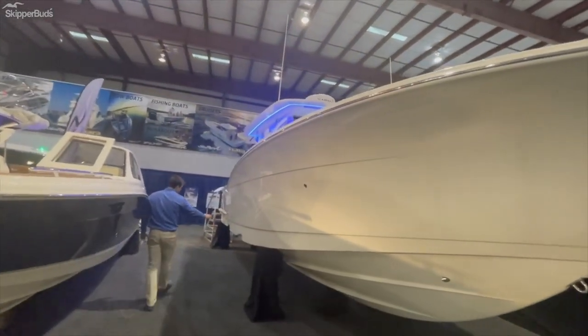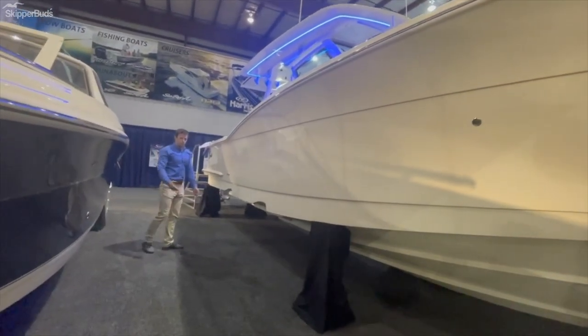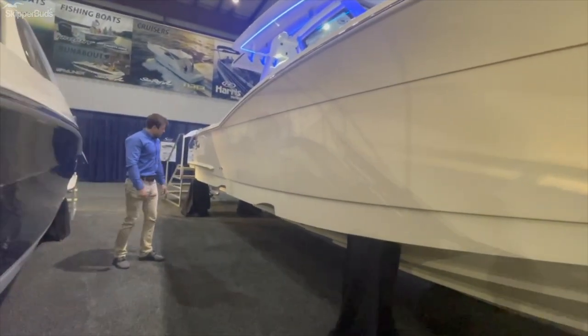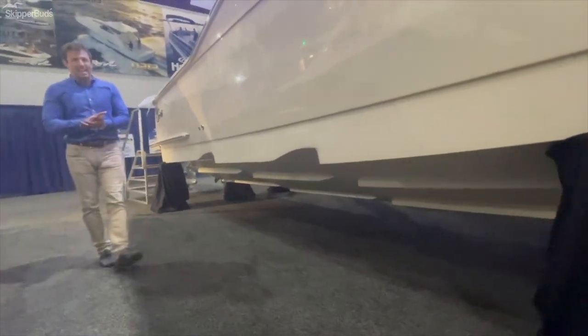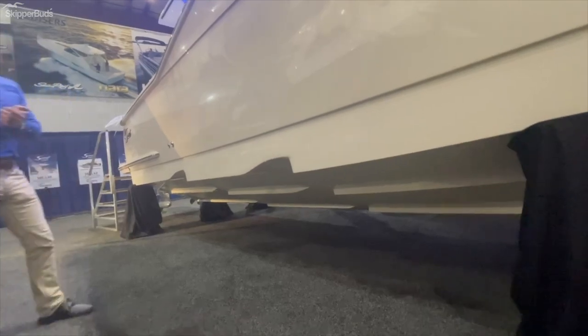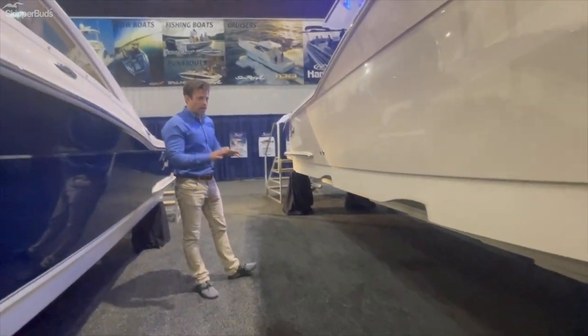You'll see the stepped hulls that account for the performance on this boat. Scout is also a 100% hand-laid boat, meaning there's no chopped fiberglass in the hull — it's all hand-laid and resined in.